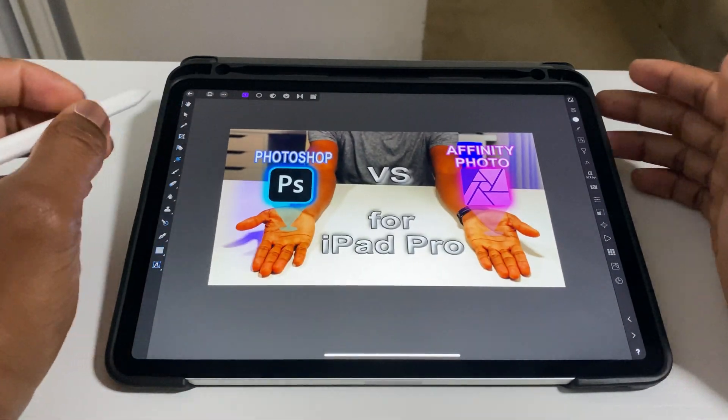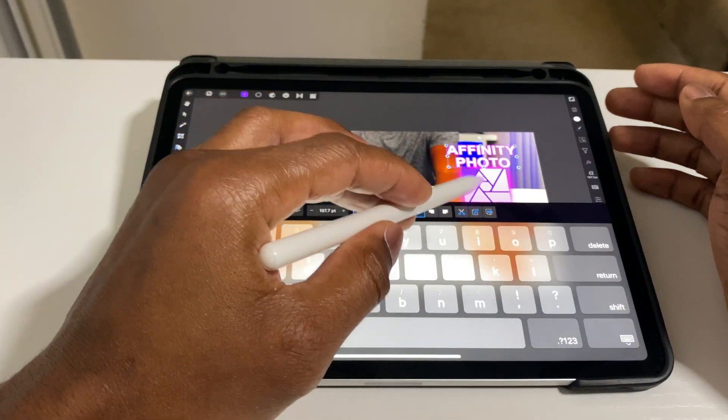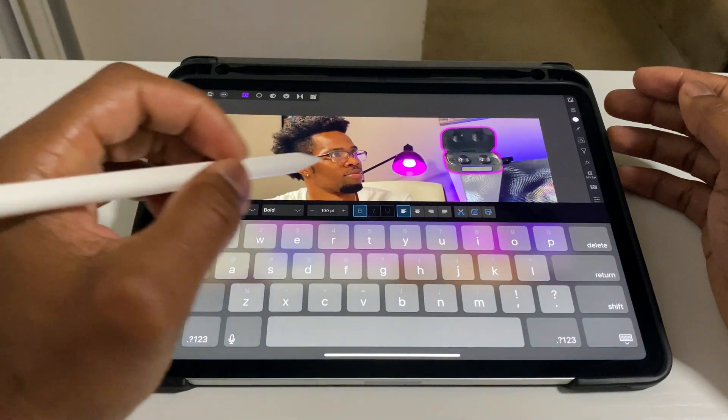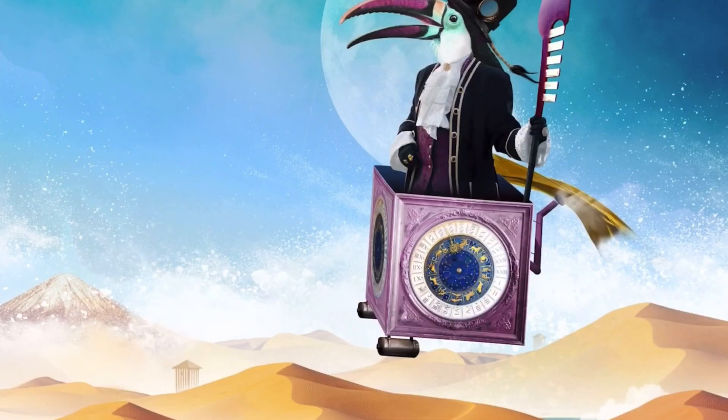All the editing features that are available on the desktop version of Affinity Photo are available on the iPad version. However, Photoshop is missing quite a few key features that are needed for proper editing. As you can see, I'm able to edit the thumbnail for this video in Affinity Photo with no issues and have fun while doing it. Affinity Photo has more masking options than Photoshop, text manipulation is limitless, and picture-in-picture is much easier. You can remove any part of a photo and put several pictures together to make one masterpiece.